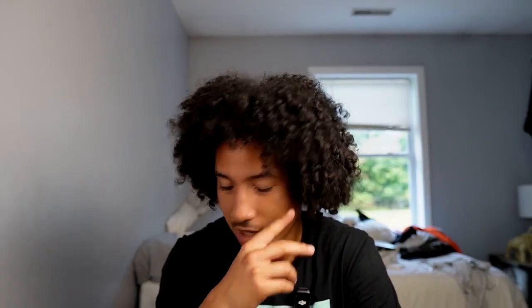Here's what it says: "Act as a sales script and role-play partner for [insert your industry]." Now, this second sentence is optional — I'm going to tell you why — but I'm going to read it first. "Before we start role-playing, I want you to ask me for my favorite sales scripts, techniques in sales, or psychology books."